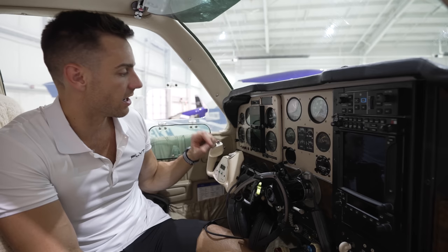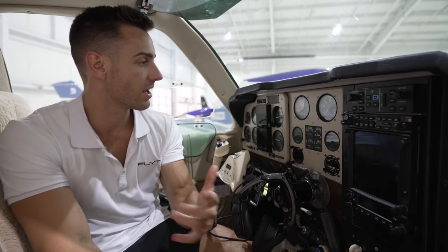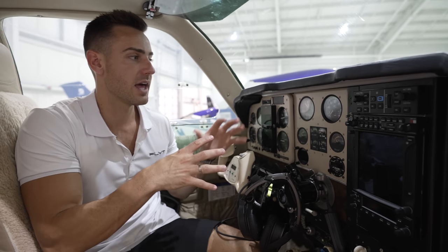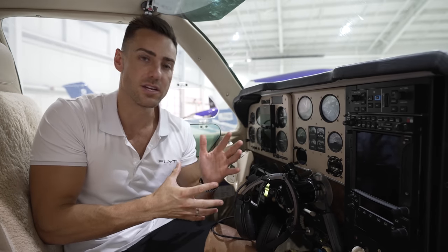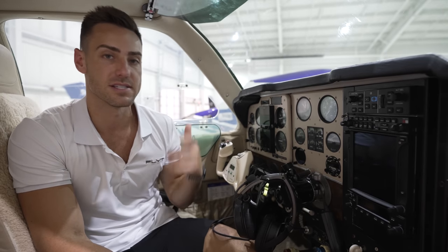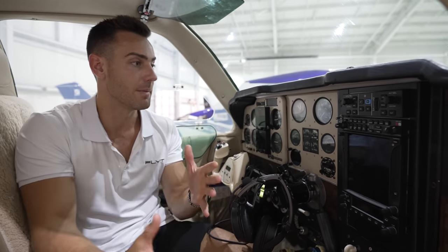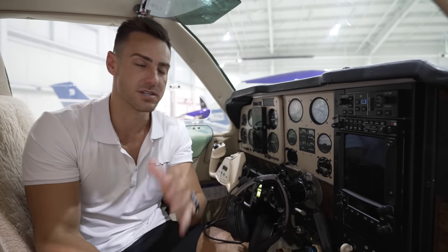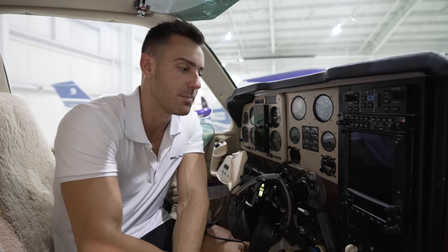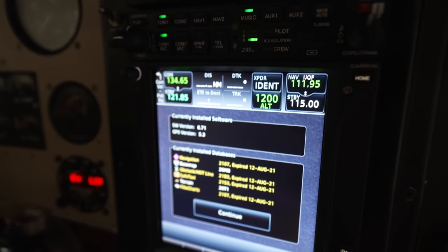The G5s were a major upgrade and a relatively low cost in aviation that really helps your overall situational awareness and IFR flying. After the G5s, the next step was getting a new transponder, a new GMA audio panel, and the GTN 750. The 530 was efficient, but me and my dad fly together a lot and he likes the bigger screen. Having a touchscreen is very nice.